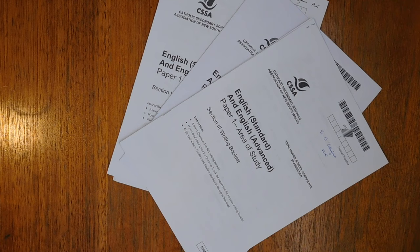In August of 2015, I sat my trial HSE exams, including a two-hour English exam for which I had to memorise just under 2,000 words for two extended responses. In this video, I will show you the three memorisation techniques I used to get it done.